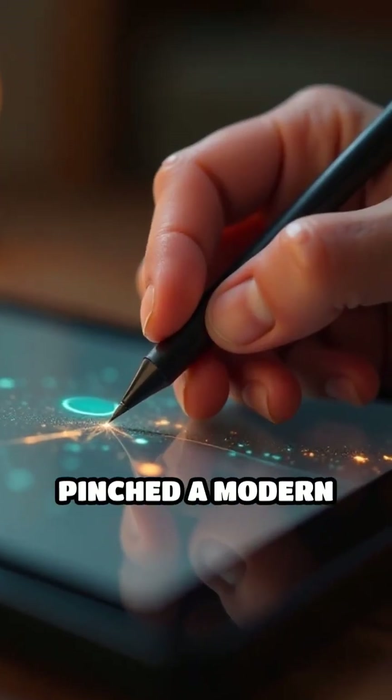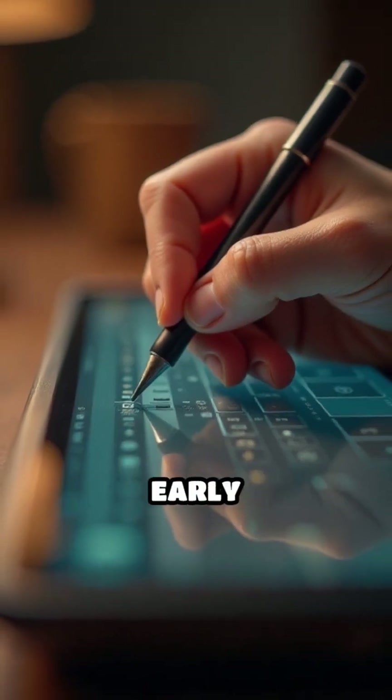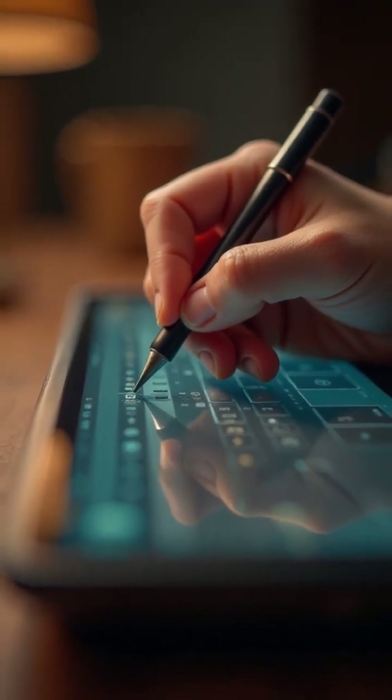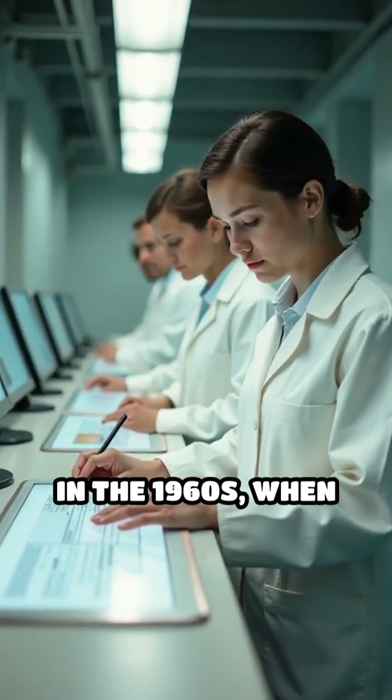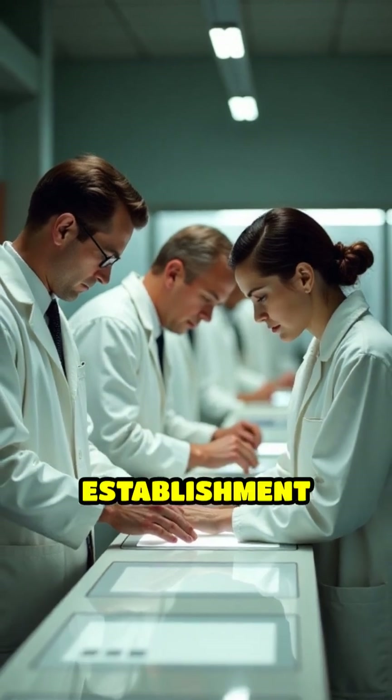Before you ever tapped, swiped, or pinched a modern smartphone, touchscreen technology had its roots in early stylus-driven devices. The journey began in the 1960s when E.A. Johnson developed the first driven touchscreen at the Royal Radar Establishment in the UK.